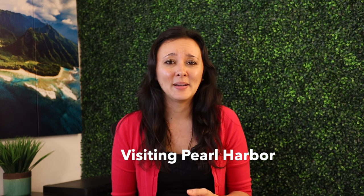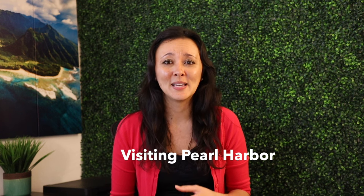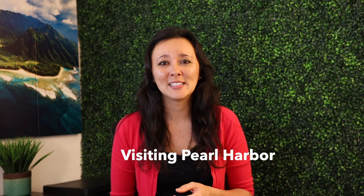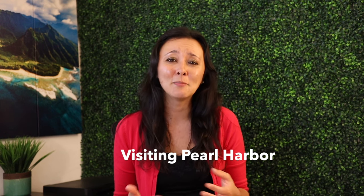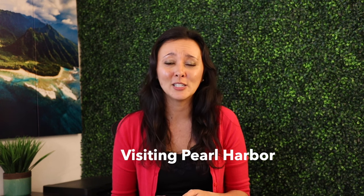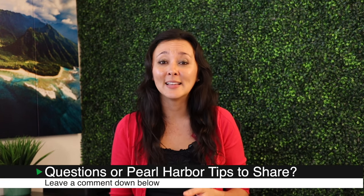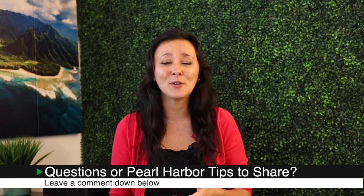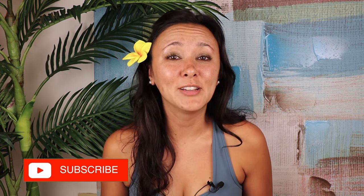I hope this video helps you. This is probably one of my most comprehensive videos, and it's an accumulation of things I've learned from both living here on the island and working as a concierge — booking tours for guests and planning itineraries for people going to Pearl Harbor completely on their own versus those wanting an organized tour. I hope this helps you plan your Pearl Harbor visit a little bit better. If you have any questions, leave them in the comments down below, give it a thumbs up, and consider subscribing. If there are any other Hawaii videos you'd like to see, definitely leave them in the comments.